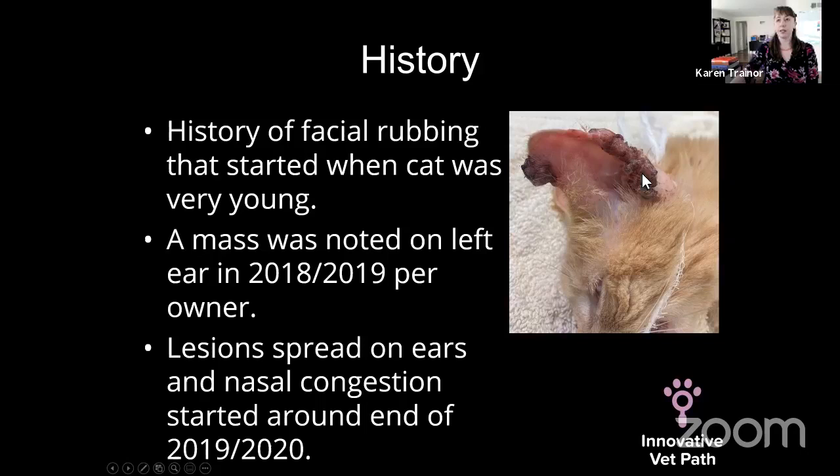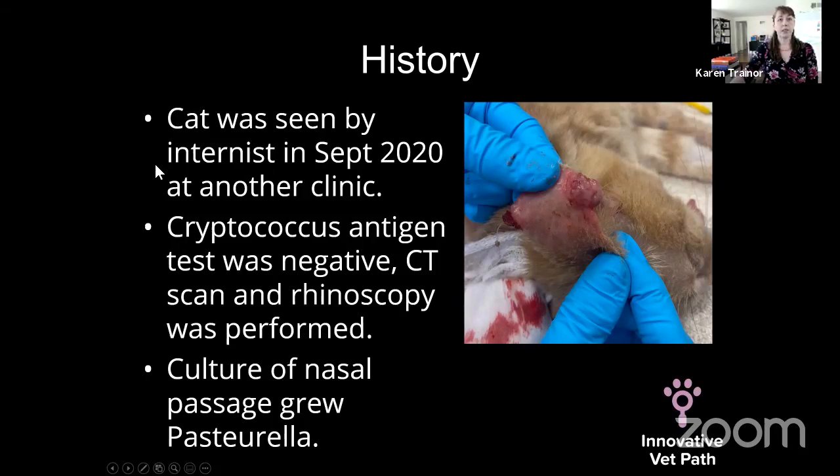On the pinna, all along the margin there's a lot of thickening — an erythemic, semi-crusted, swollen-appearing mass effect along the entire margin. She also had lesions on the other pinna: here's her eye, her whiskers, her tongue — looking at her left pinna — and this lesion is a little more moist, eroded, and ulcerated with erythema and a swollen appearance creating a mass effect.